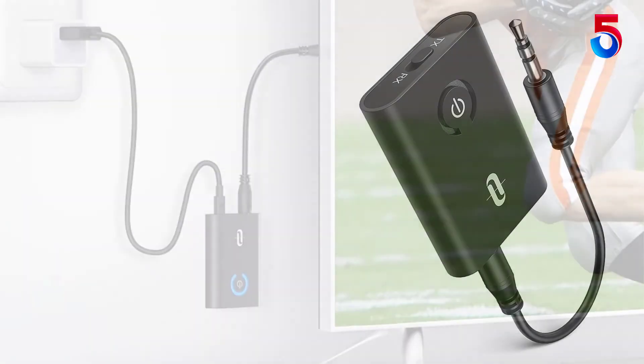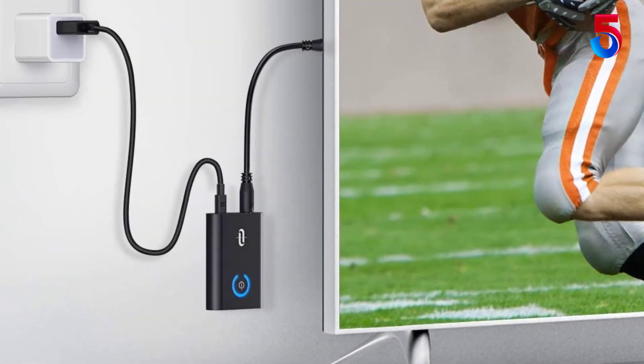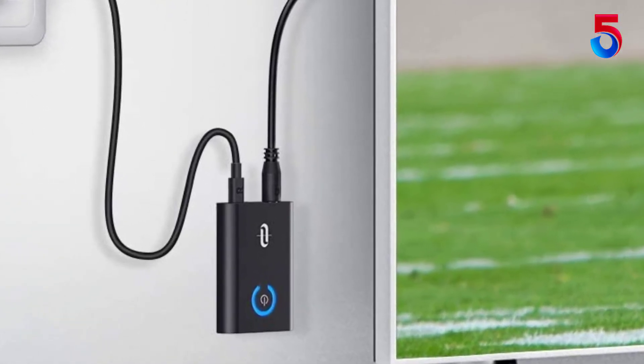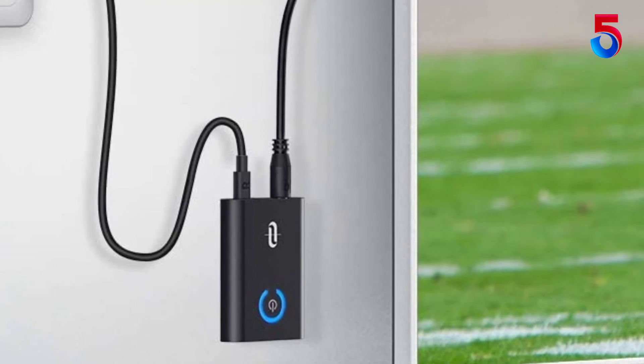Compatible with multiple devices, including TVs, PCs, CD and DVD players, Kindle Fire, iPods and tablets, MP3, MP4, and other equipment that emits stereo sound.